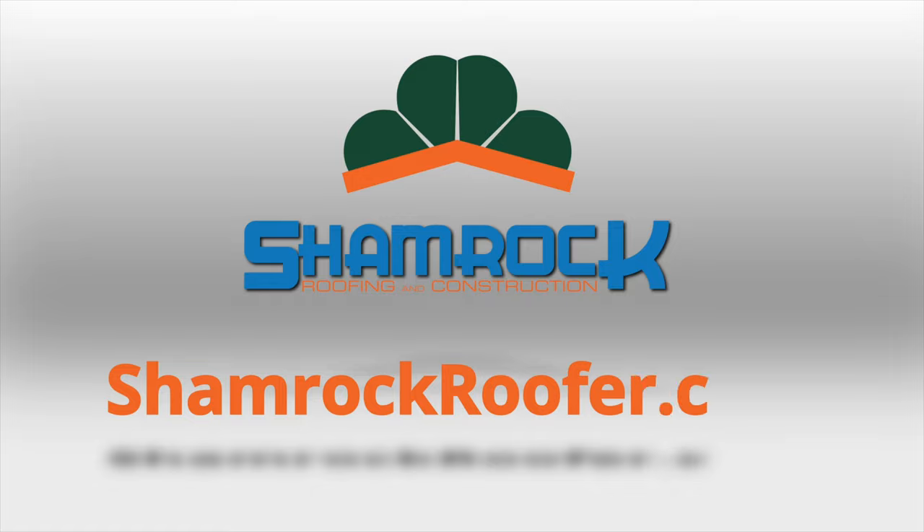Contact ShamrockRoofer.com and we'll come out and do a free, no-cost inspection to tell you if you have a failing roofing system today.